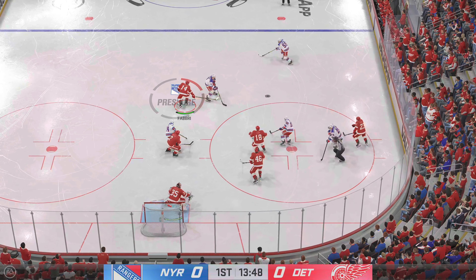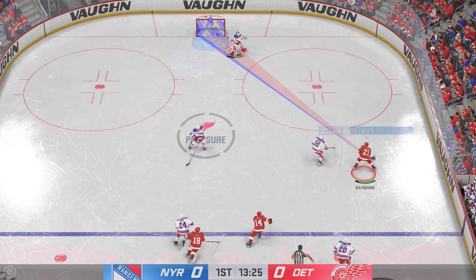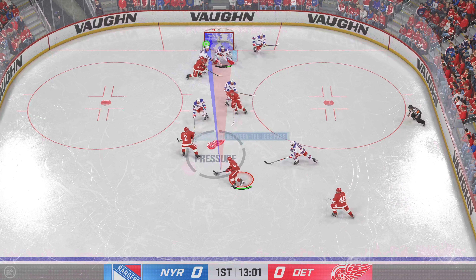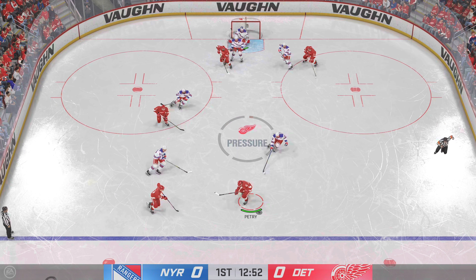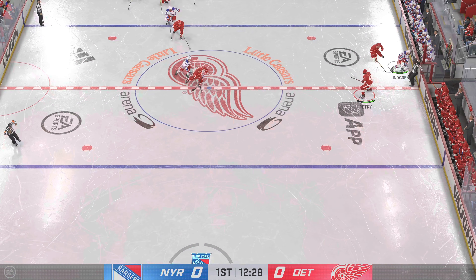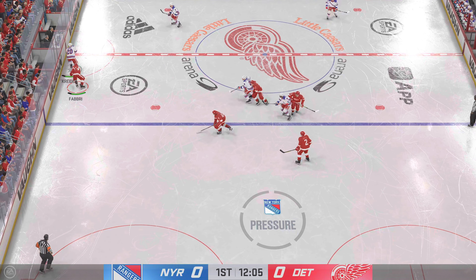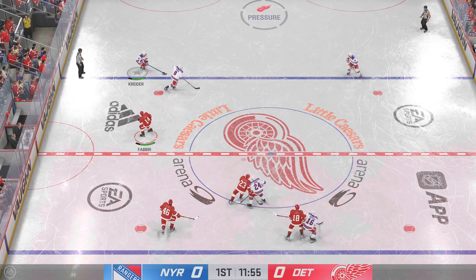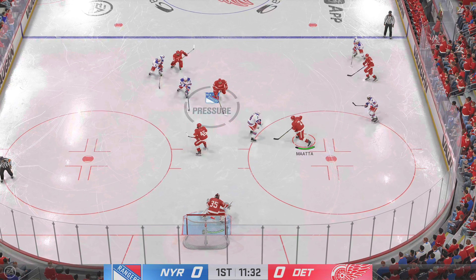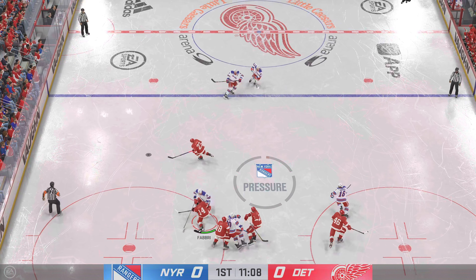They win the offensive zone face-off. Now let's see if they can capitalize. Raymond's got it on the offensive end. The Red Wings play along the boards. Quick feed to Petrie. Solid hit on the play, and that knocks the puck off his stick. Grabbed along the boards by Lindgren. New York's got it in their own zone. Trocek's gonna play it against the half wall. To the low slot!